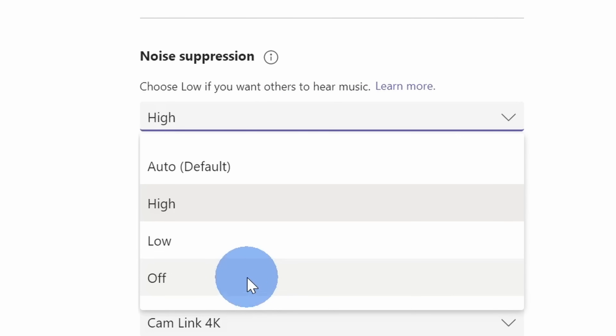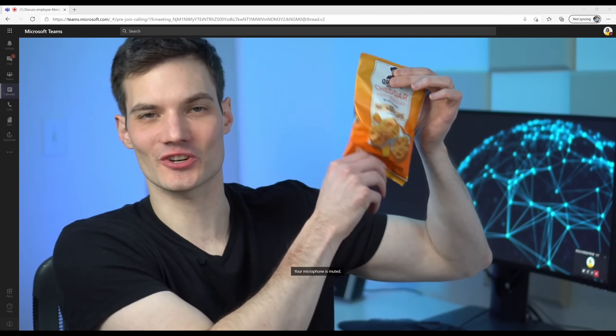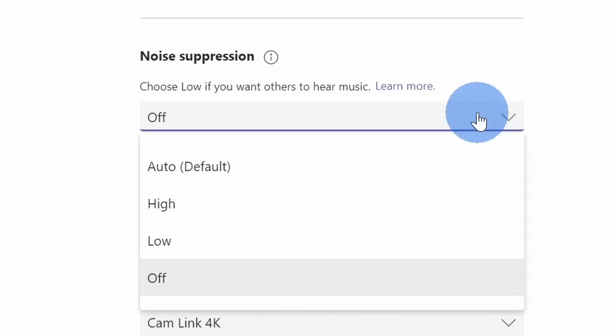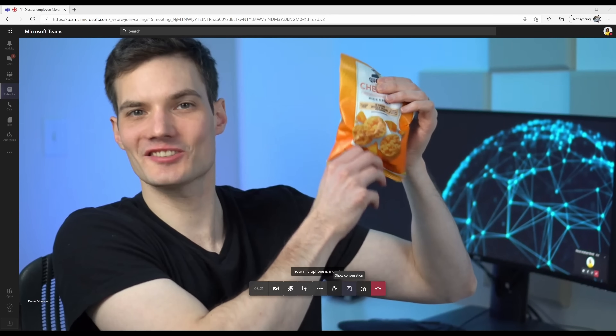This will remove any background sound. For example, I'll turn it off so you can hear what it sounds like — right now, noise suppression is turned off. Next, let's turn noise suppression on. And now noise suppression is turned on. That's the only setting in Microsoft Teams that you can use to adjust the audio quality.